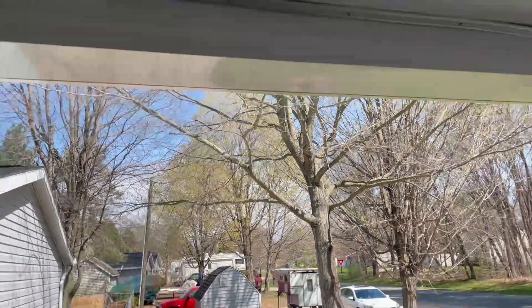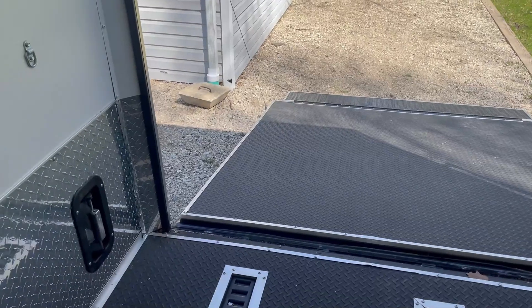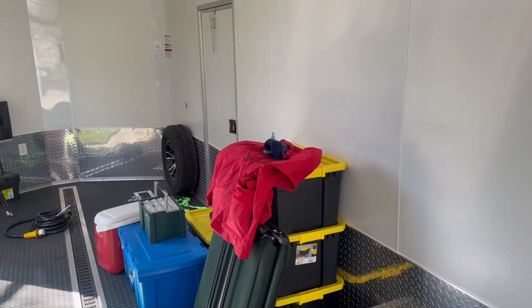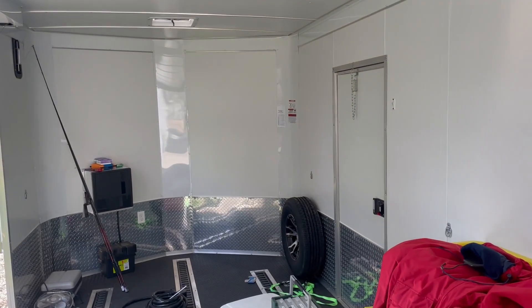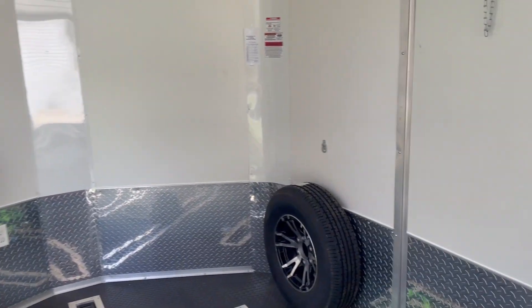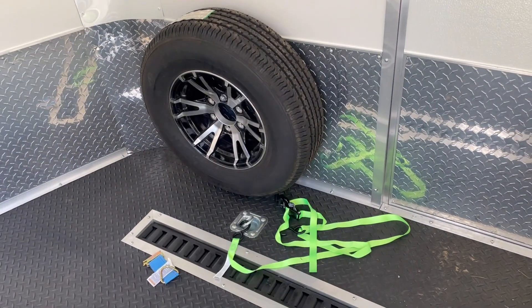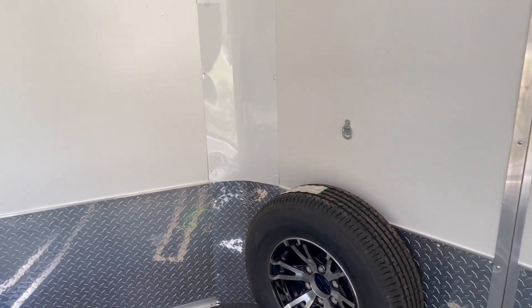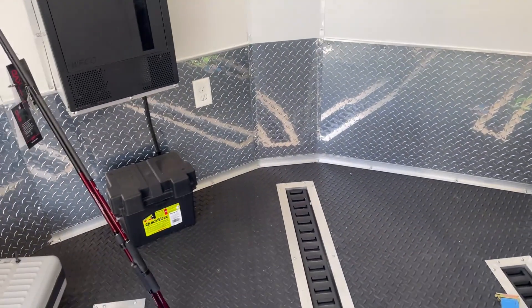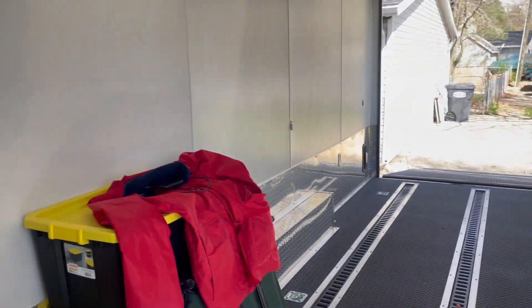It's a long trip home — I got caught in those tornadoes. This is going to be our conversion: we're going to have a shower up here, a kitchen up here, a bed back there, a fold-up bed there. Got a bunch of different stuff going on. We'll take it nice and slow and I'll show you how it comes along.